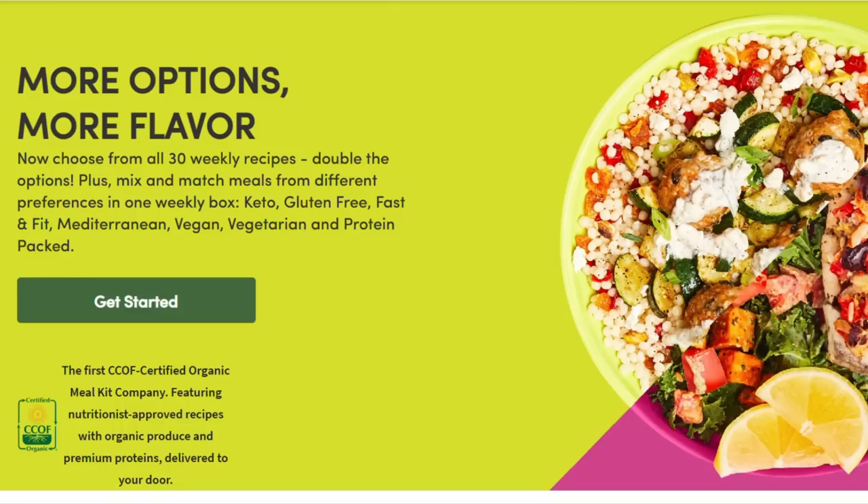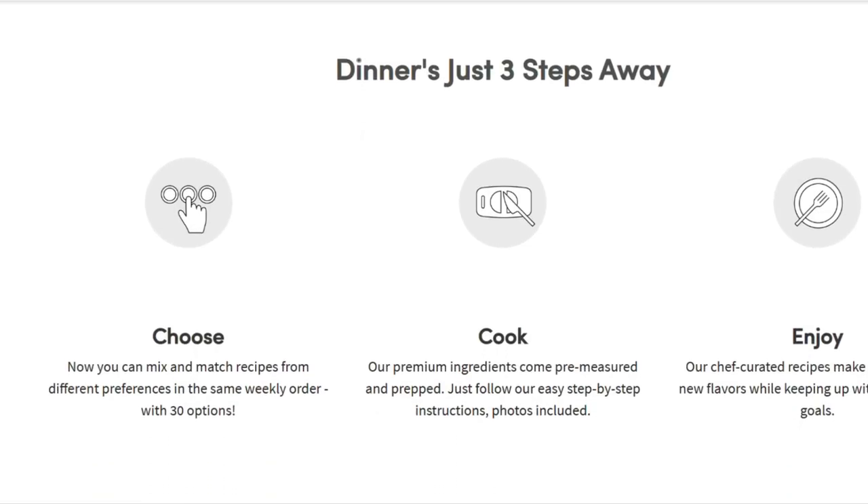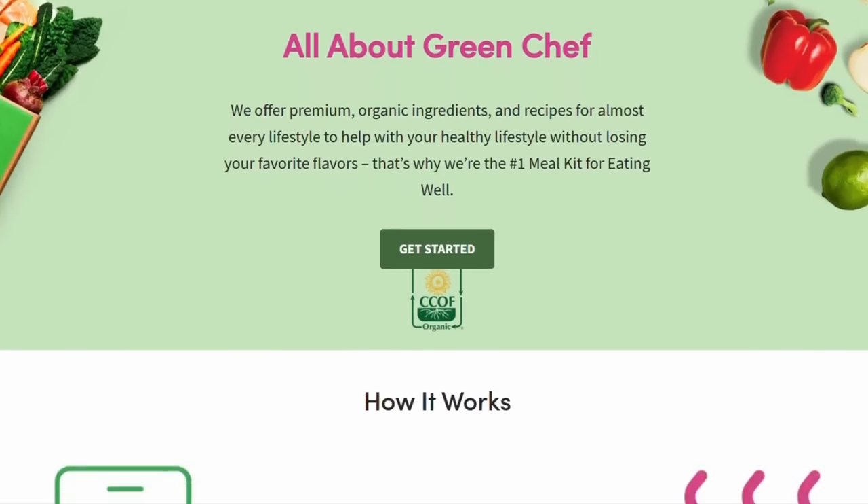We need to let that paint dry for a while. It is now five o'clock and I am exhausted, trying to figure out what to cook for dinner — which I do like every day. So I'm really excited that today's sponsor is Green Chef, because this is really going to help me out with feeding my family. Green Chef is a CCOF certified organic company and a meal kit service.